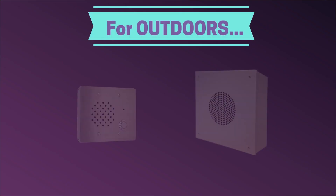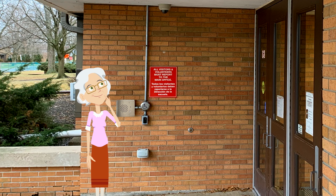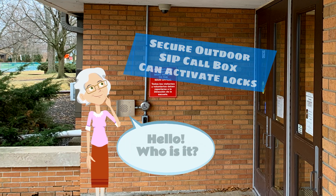For outdoor solutions, Advanced Network Devices has the IP Call Box and the Outdoor IP Compressed Horn. For security, the IP Call Box is a SIP device that can call any extension, act as a two-way intercom, and can operate an electronic lock to unlock a door.